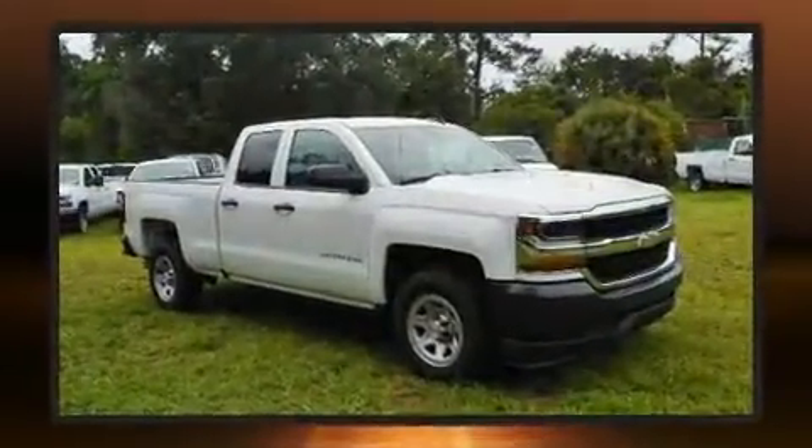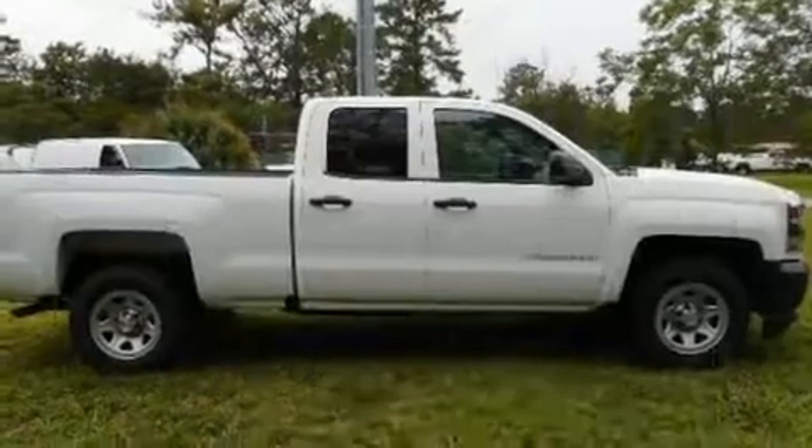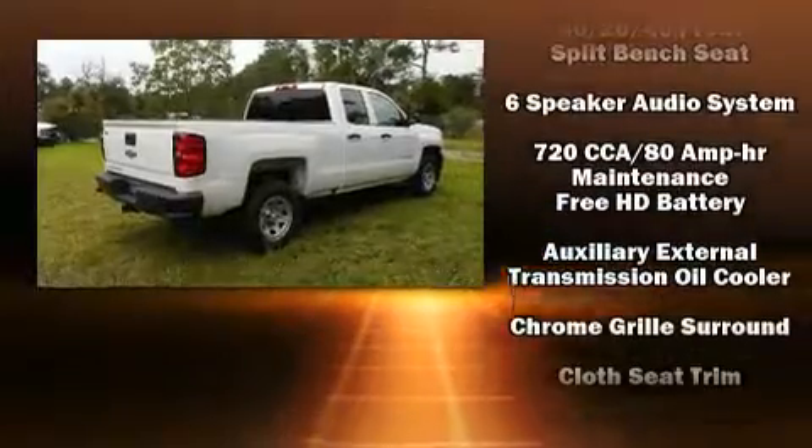Chevrolet prioritized comfort and style by including front and rear reading lights, one-touch window functionality, a tachometer, a rear step bumper, and air conditioning.